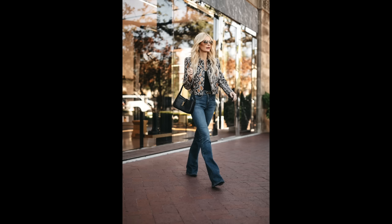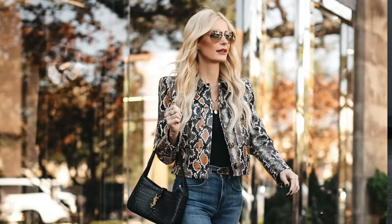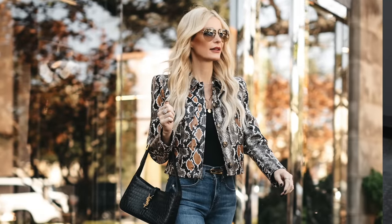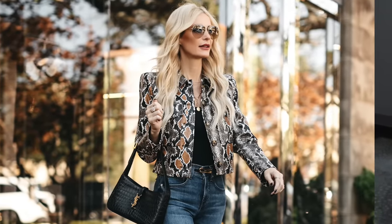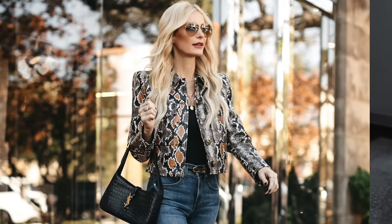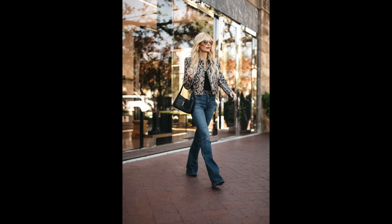I paired these Veronica Beard flares with a beautiful Veronica Beard cropped snake print jacket. This jacket fits me like a glove — I'm five-foot-four and always love a good cropped jacket. Oversized blazers don't flatter my figure as much and won't look as expensive as a fitted or cropped blazer. This snake print jacket is also a great example of how an animal print can look luxurious — it's made of beautiful neutral ivory, black, and camel tones.